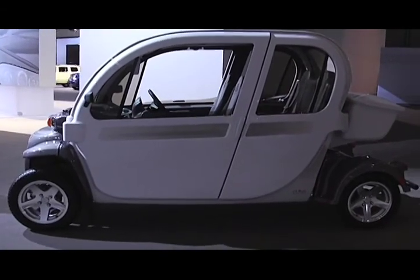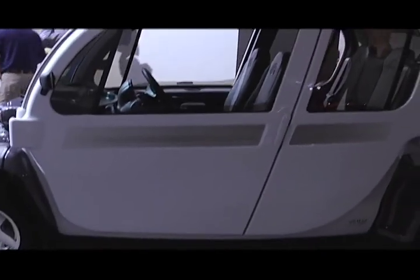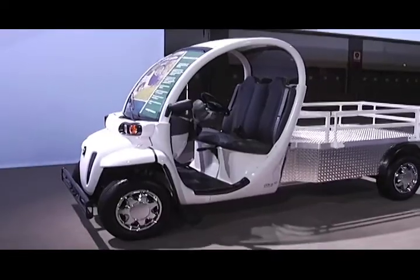This might look like a golf cart, but it is actually a car you can drive on the street — it goes about 25 miles an hour. It's green driving. More cars in the green arena, and this one is a real gem. It's called the GEM.